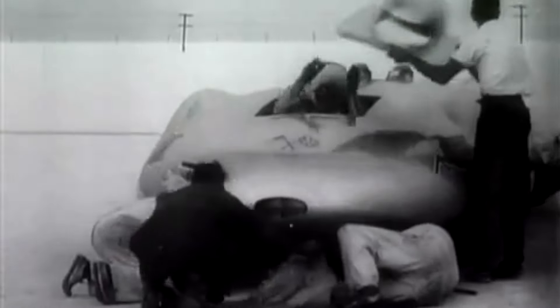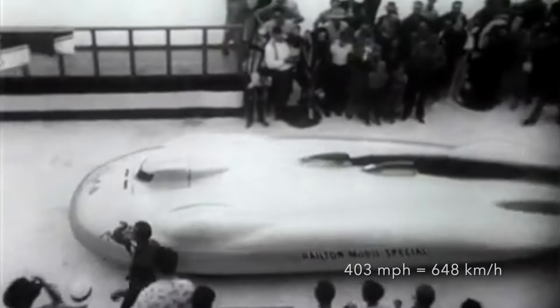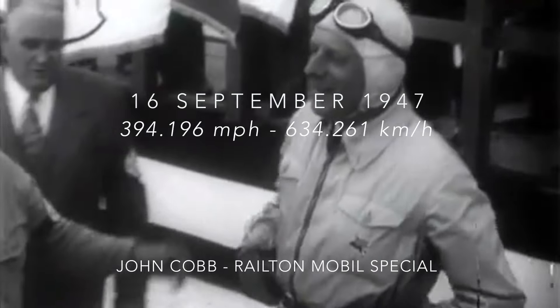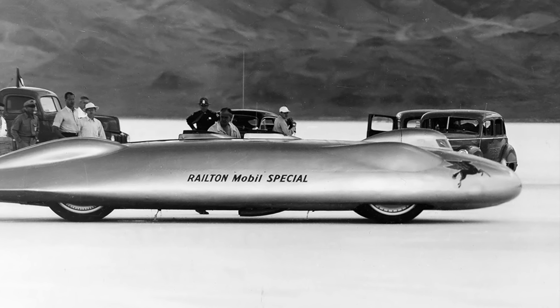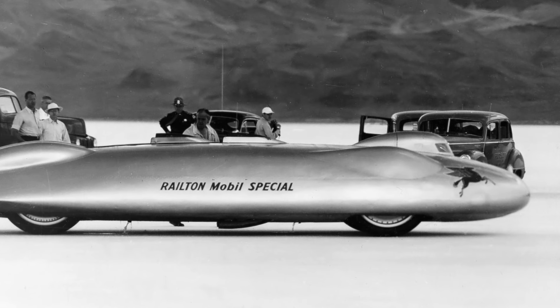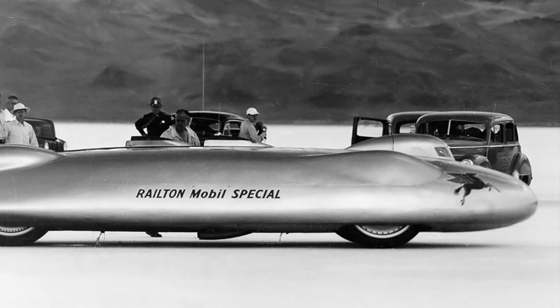Heading south, Cobb clocked 385.645 miles per hour through the measured mile. Once the car was turned around and refuelled, the Railton returned even faster. Still accelerating as it left the measured mile, Cobb's car averaged 403.136 miles per hour, for a new world land speed record of 394.196 miles per hour. Confident that they could raise the two-way record to over 400 miles per hour, the team made plans to run again the next day, but heavy rain flooded the course and put paid to any further running. Despite this, in late 1947 Cobb held the world record, and could also claim to be the first to drive a car at over 400 miles per hour.